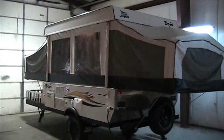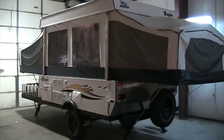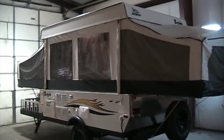Hi, my name is Carlos Davis and welcome to Gateway RV. Today I'll be doing a walk around this 2006 Baja by Jayco.